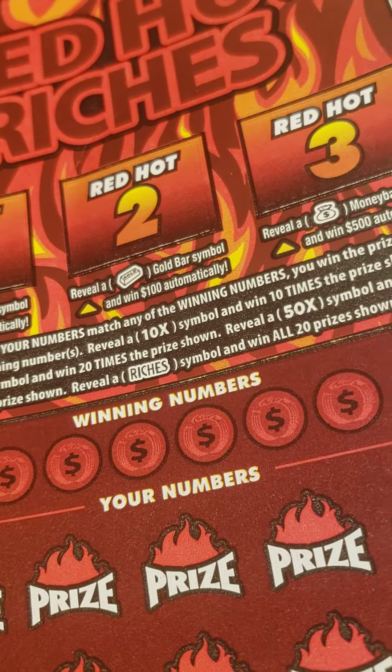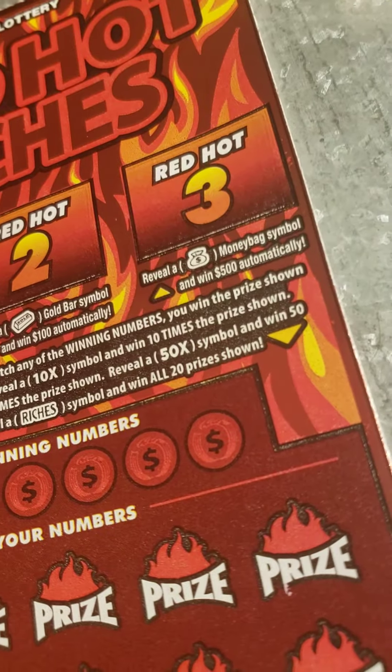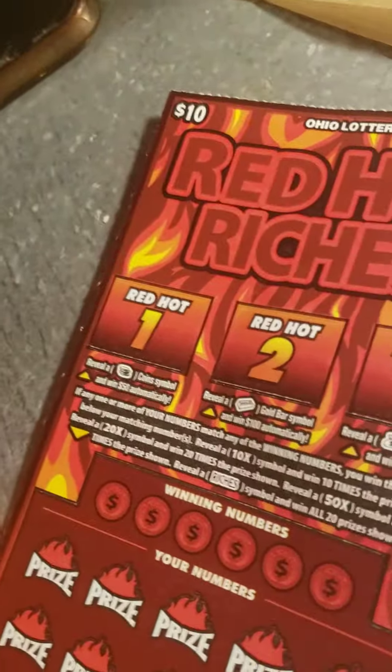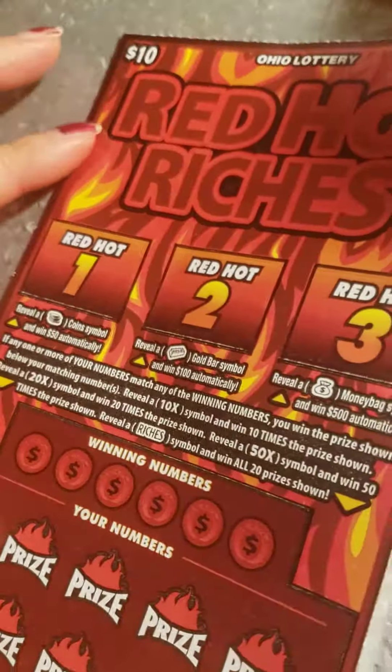A Gold Bar symbol, you win $100 automatically. Or a Money Bag symbol and you win $500 automatically. Alright, let's start with Red Hot number one and see what we win.